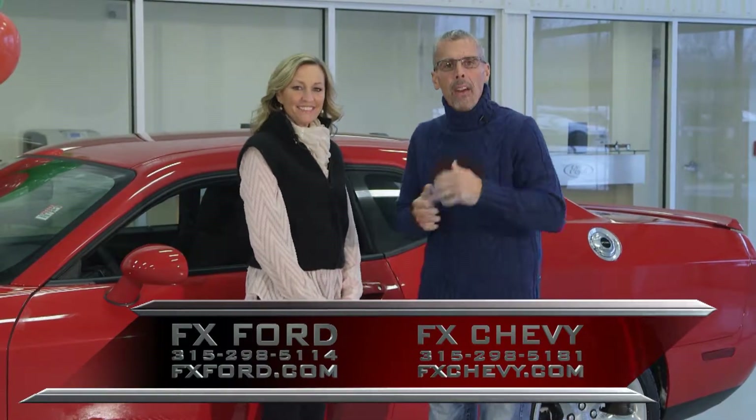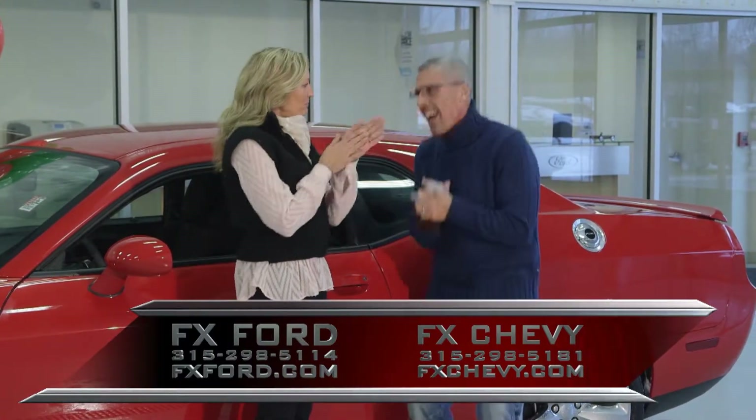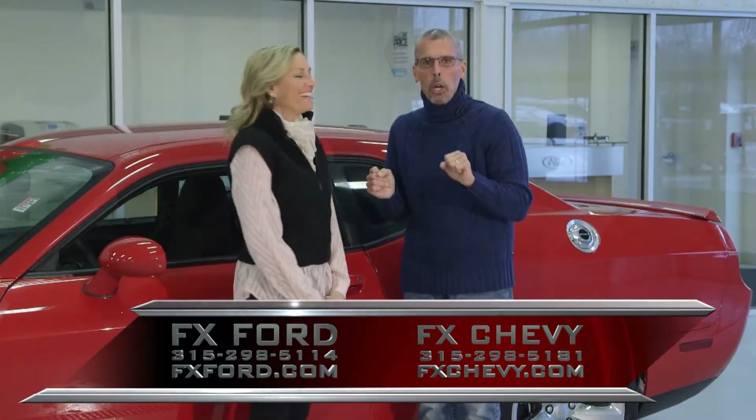Welcome to our show. We are FX Caprera, featuring FX Caprera Chevrolet Buick, FX Caprera Ford, Caprera Brothers Outdoor Toy Store, and FX Caprera Harley-Davidson in Maureen. It is January, and it is so nice to shed the costumes until next October.